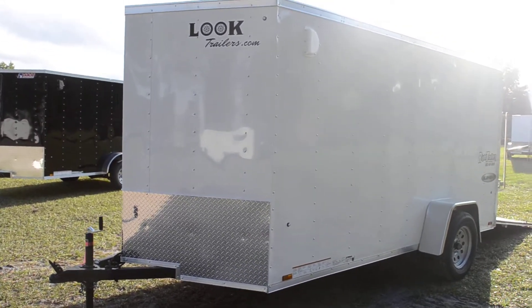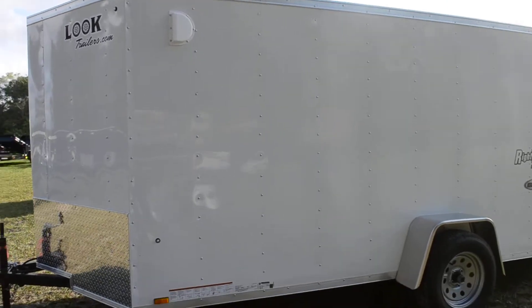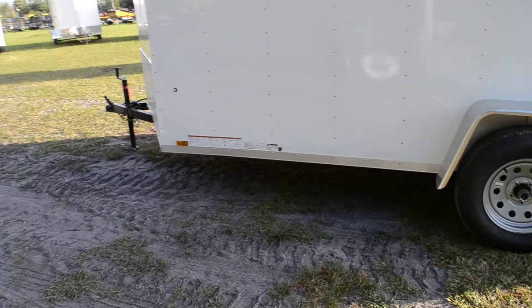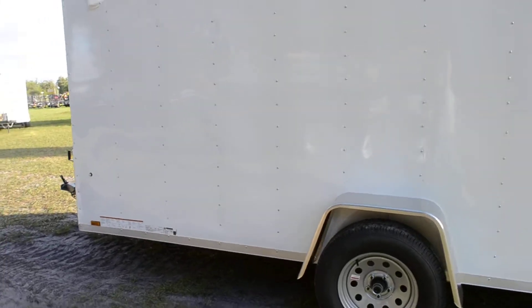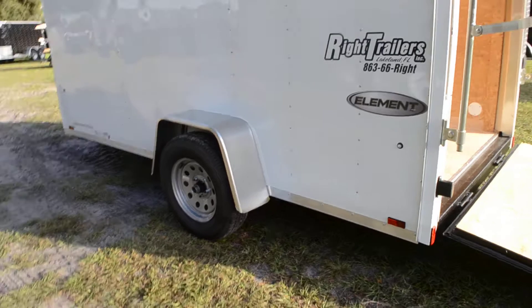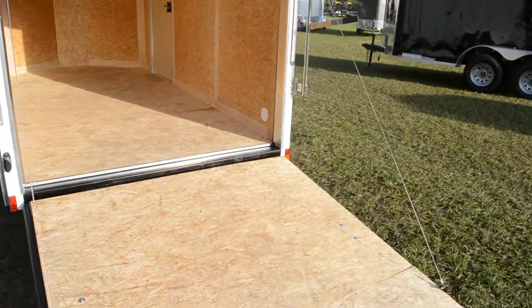This is a 6x12 book trailers enclosed trailer with an all steel frame, a 24 inch stone guard, a frame tongue with top line jack, single axles with 15 inch wheels and aluminum fenders, and a rear ramp door with bar locks.